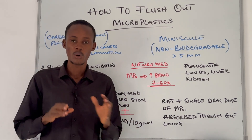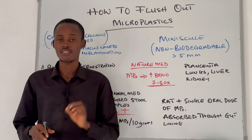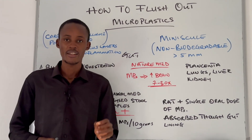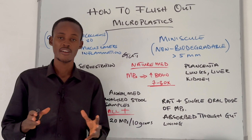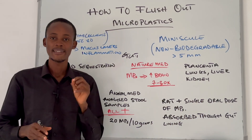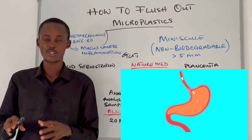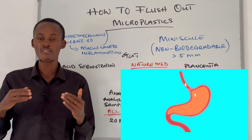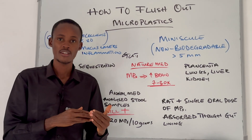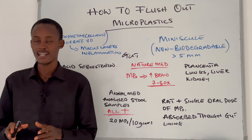But here is the plot twist. What if the same thing that let this plastic into your body could also be the best shot at flushing it out? In one study published in the International Journal of Pharmacies, researchers found that when rats were given just a single oral dose of microplastics, the plastic was absorbed directly through their gut lining. The rate of absorption was also dependent on particle size — smaller particles moved more quickly into deep tissue. This study tells us that our gut is both a gateway for absorption of microplastics and also a potential filter.